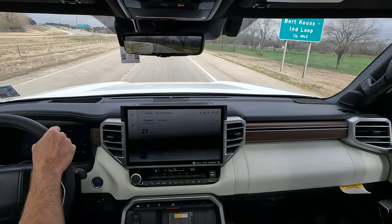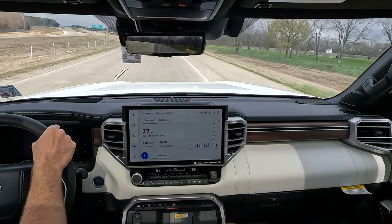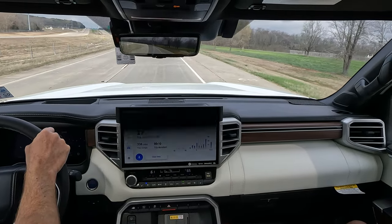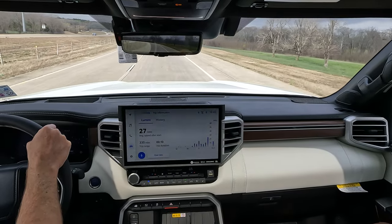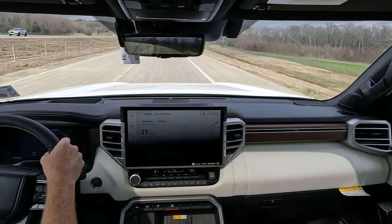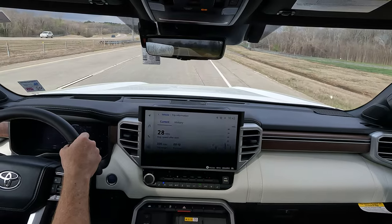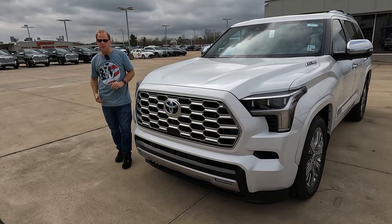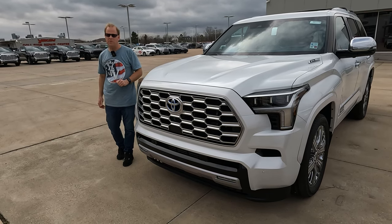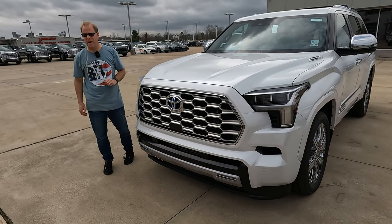Very comfortable seating overall. A really well-balanced vehicle. We'll try to get to some lower trim levels in the future — a lot of you like to see those. This was what was available today at Yoakam Toyota. Tell me what you think about the 2024 Toyota Sequoia Capstone — is it worth your consideration?